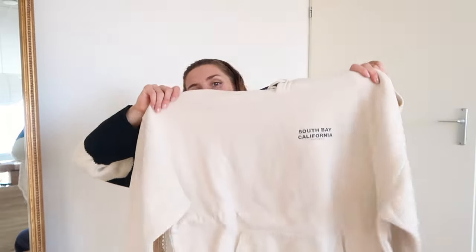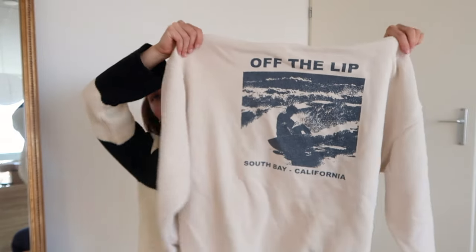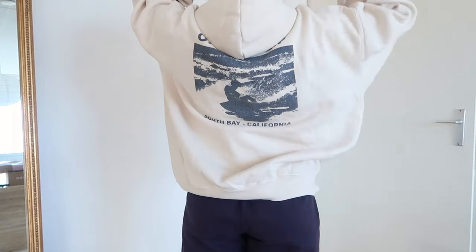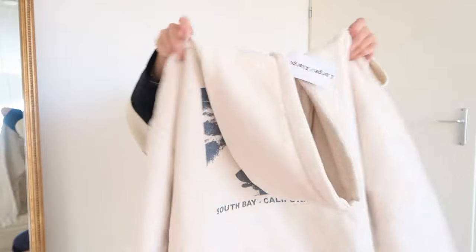It's super cool - it's kind of a base color with a small graphic here, but then the back is amazing. As you can see, it has a big graphic. I think it's so nice when hoodies have a graphic on the back - when somebody walks behind you they can see the graphic. It has fleece inside and this is the XL.